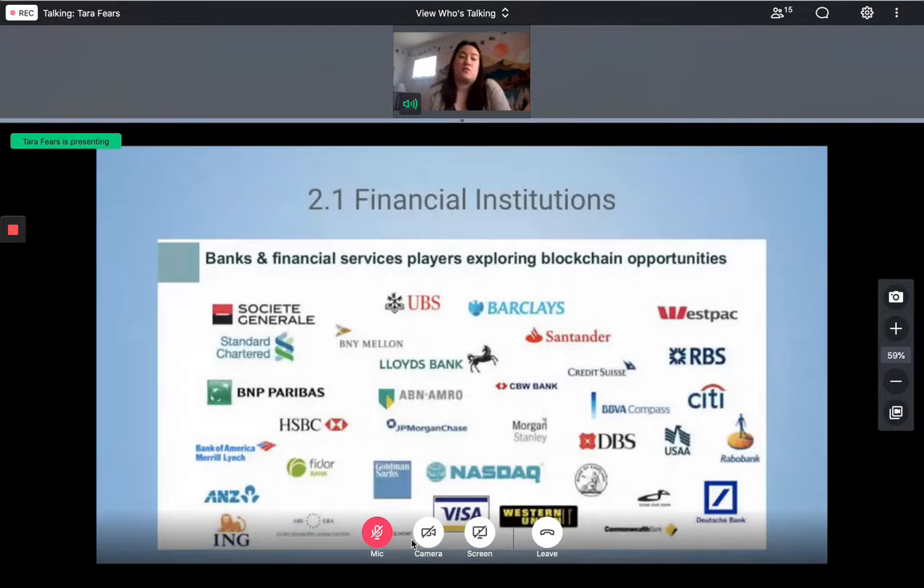Our team recommends that CoinSource work with banks and financial institutions. Banks and financial institutions are currently exploring blockchain opportunities. Both finance and investment employees as well as banks can be targeted at physical U.S. bank locations. Our team recommends first marketing towards large banks like JPMorgan Chase, as large corporations are more likely to be looking for ways to expand and typically have a bigger budget, giving them more leeway to try new things.